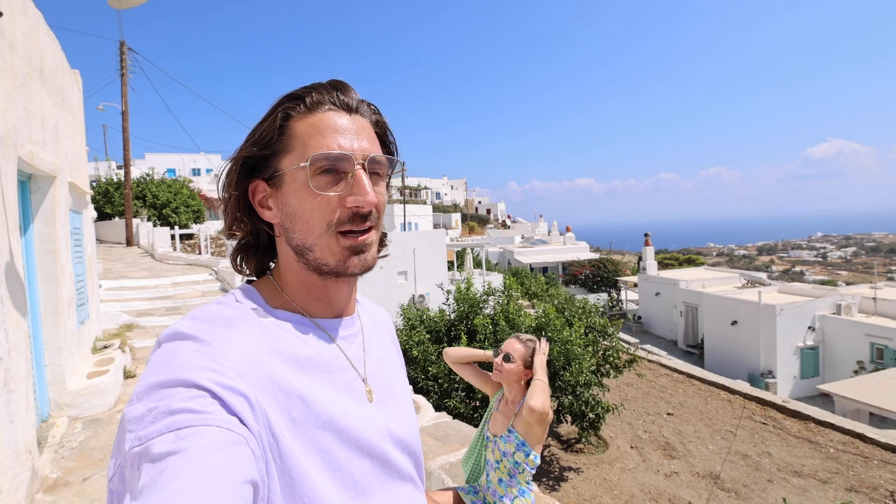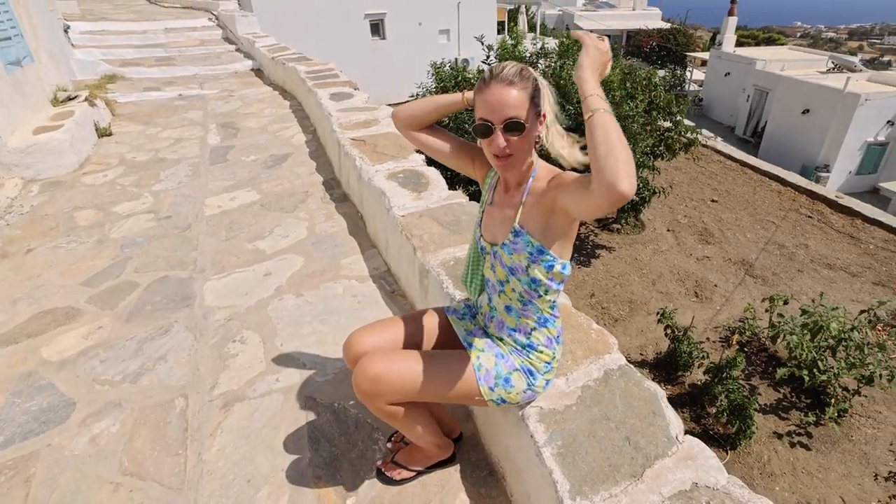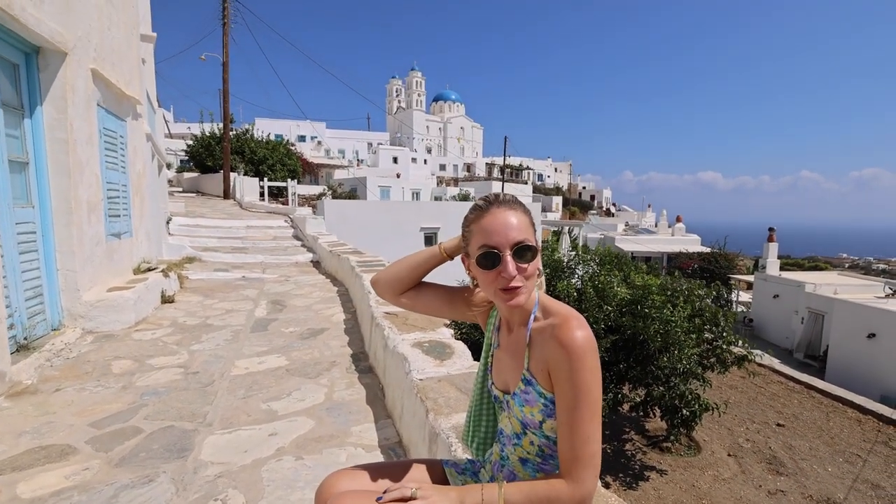From the town center we noticed a big church in the distance, so we're walking up there right now. We also took some pictures because it's just so beautiful — it's insane. And this is only the first town we're visiting on Sifnos, so imagine what the rest of this island will look like.